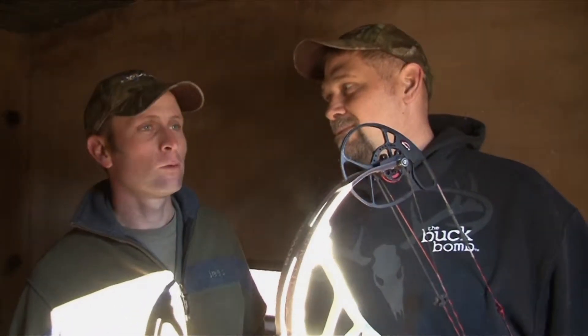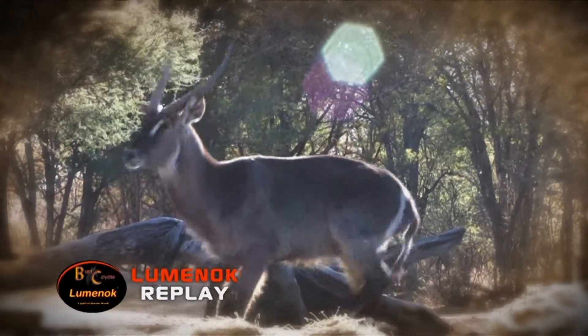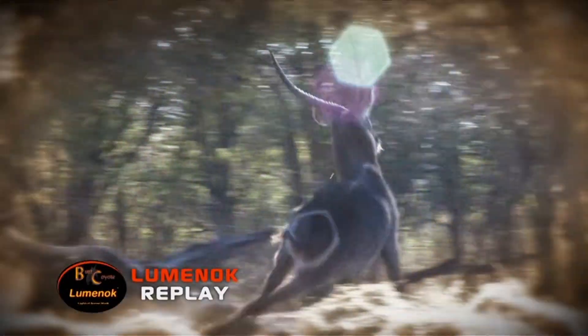He got quite a fright when a guinea fowl started making a noise and scattered. He looked straight at the blind and he gave us enough time. He made a perfect shot — it was a clean pass through. And that's an old bull, a mature bull and a nice trophy.